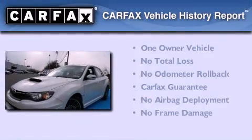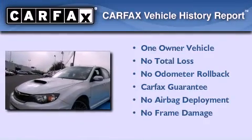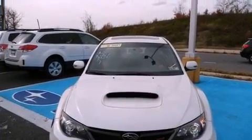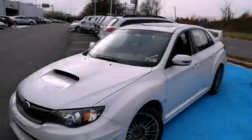This Subaru has had only one owner and it qualifies for the Carfax buy-back guarantee. Contact us today and schedule your opportunity to see this vehicle in person.